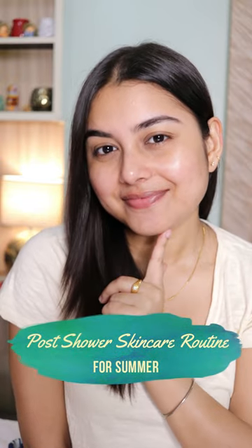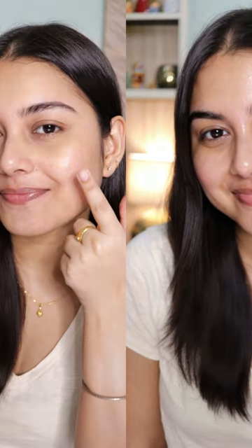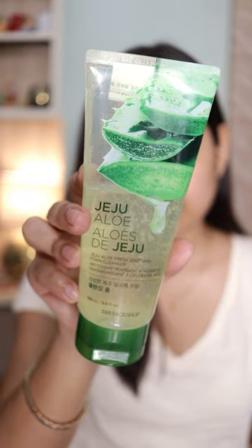Hi everyone, today I'll be sharing my post-shower skincare routine for summer. I've already washed my face with a face wash. Next, I'm gonna use this toner to hydrate my skin — it just leaves your skin hydrated, plump, and radiant.